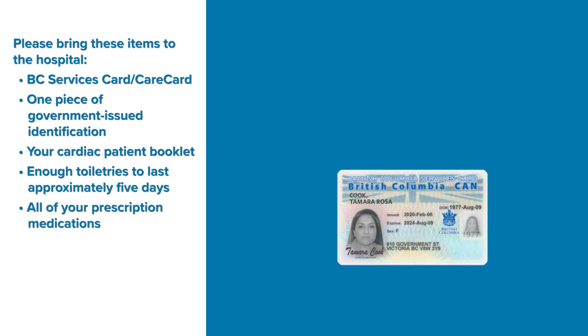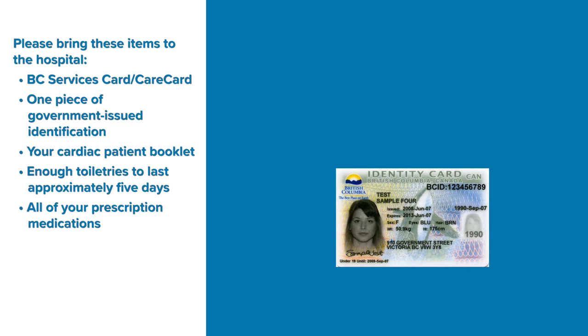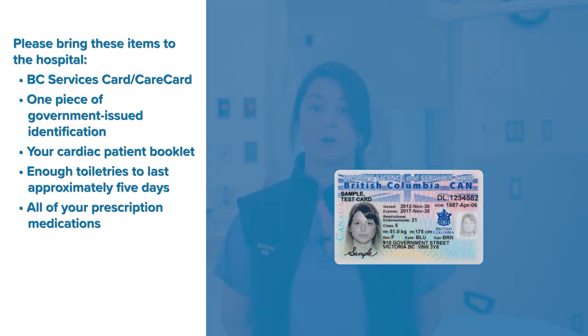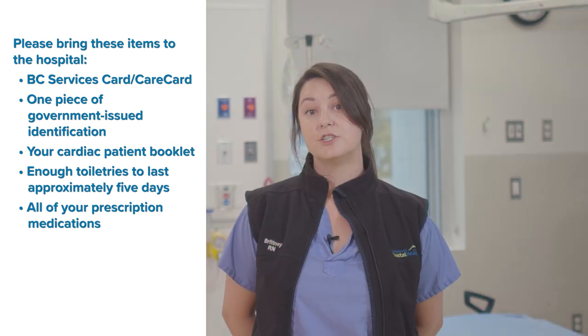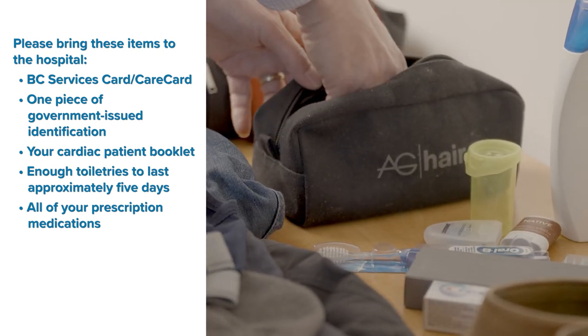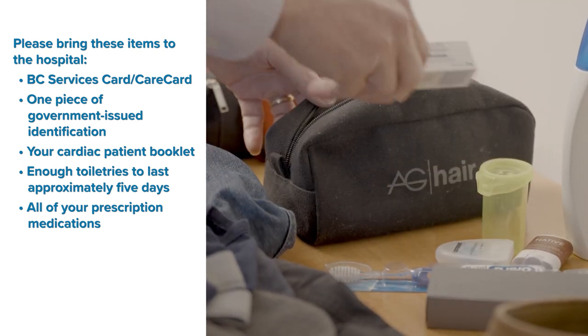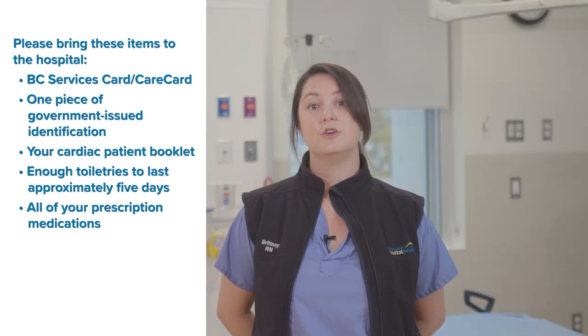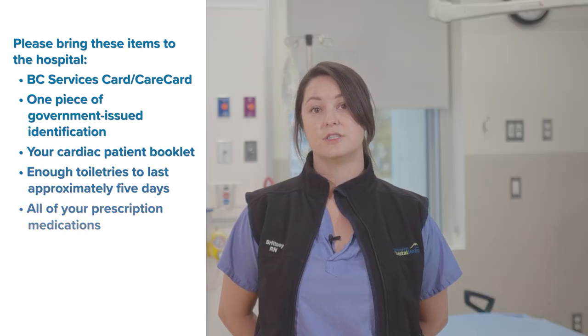Please bring these items to hospital: your BC Services Card, one government-issued identification separate from your driver's license if it is combined with your BC Services Card, your cardiac patient booklet, enough toiletries to last approximately five days, and all of your prescription medications — with the exception of any opioid medications — in their original containers. You may leave any opioid medications at home.